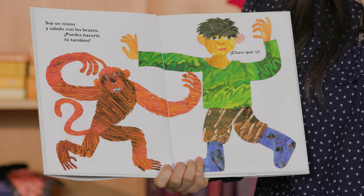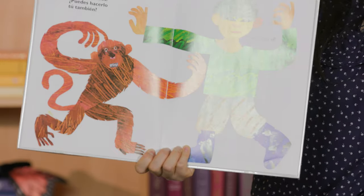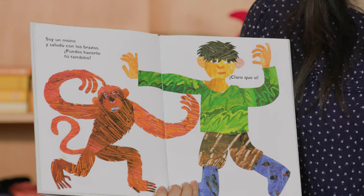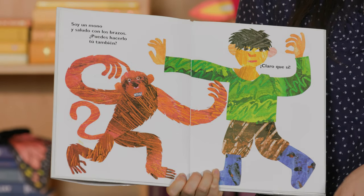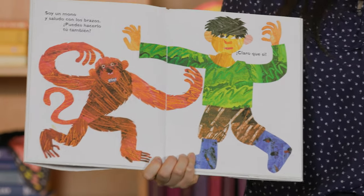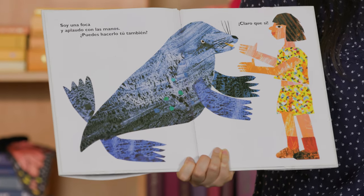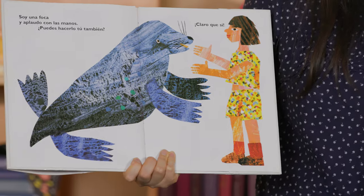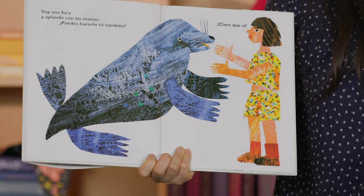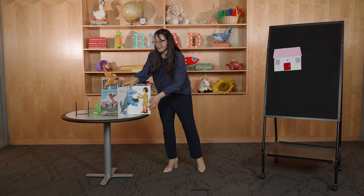Soy un mono y saludo con los brazos — I am a monkey and I wave my arms. ¿Puedes hacerlo tú también? Can you do it? ¡Claro que sí! Let's wave our arms. Soy una foca y aplaudo con las manos — I am a seal and I clap my hands. Can you do it? ¡Claro que sí! Let's clap our hands.